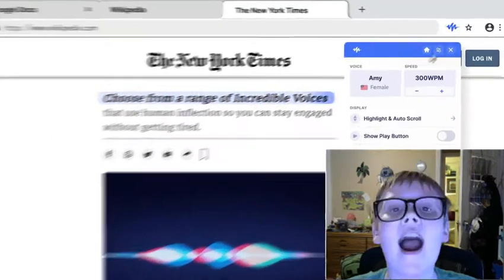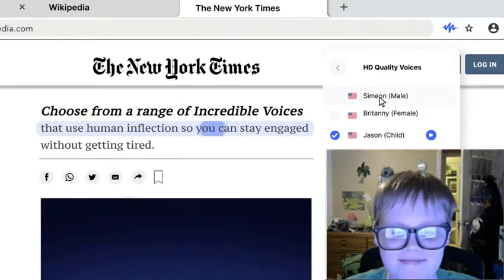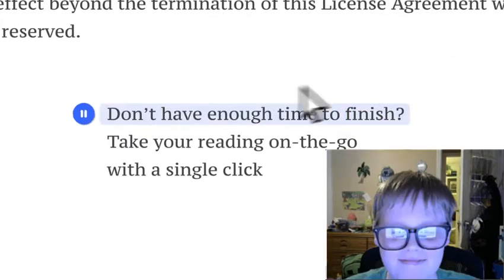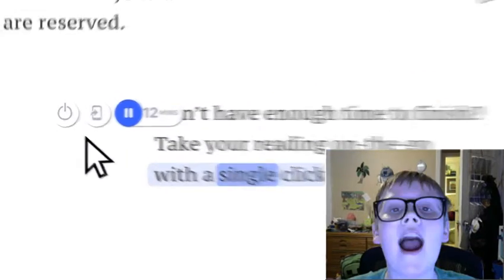Choose from a range of incredible voices that use human inflection, so you can stay engaged without getting tired. Don't have enough time to finish? Take your reading on the go with a single click.